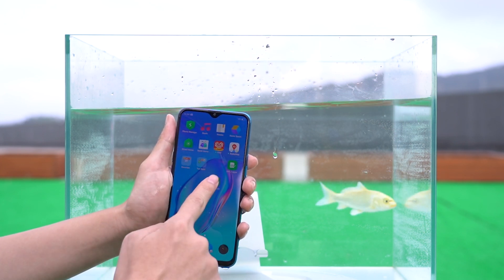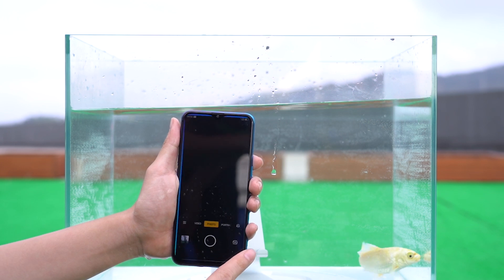After one minute, the operation of the mobile phone became difficult and the sliding was no longer smooth.